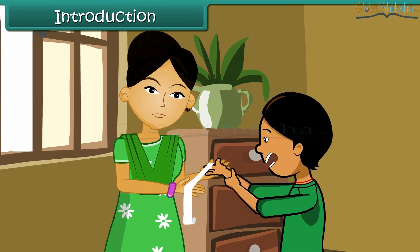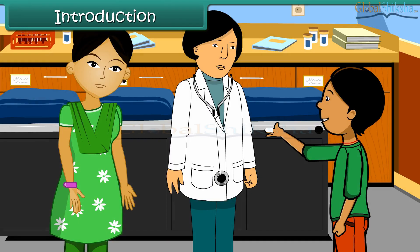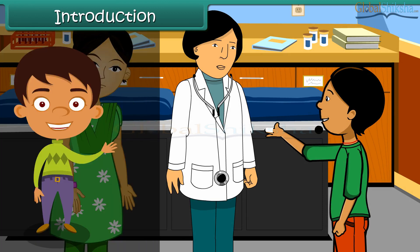Her mother cleans and bandages the wound. After administering first aid, she takes Aruna to the doctor. In this lesson, let us learn to administer first aid.